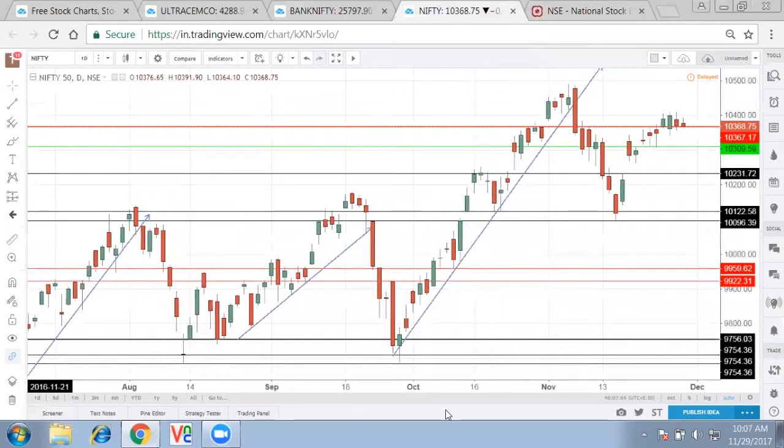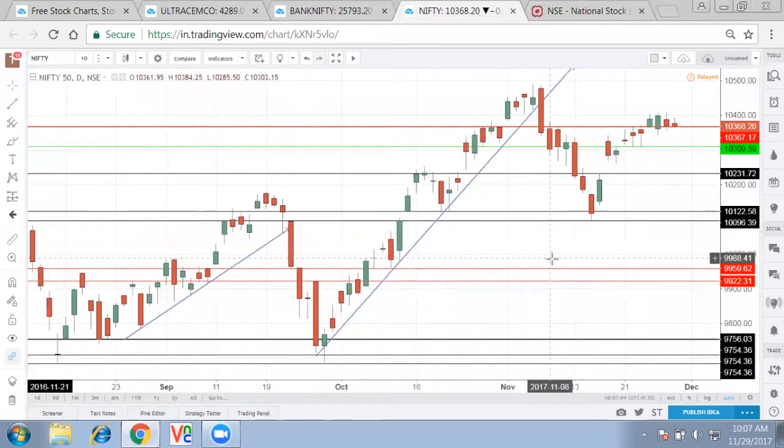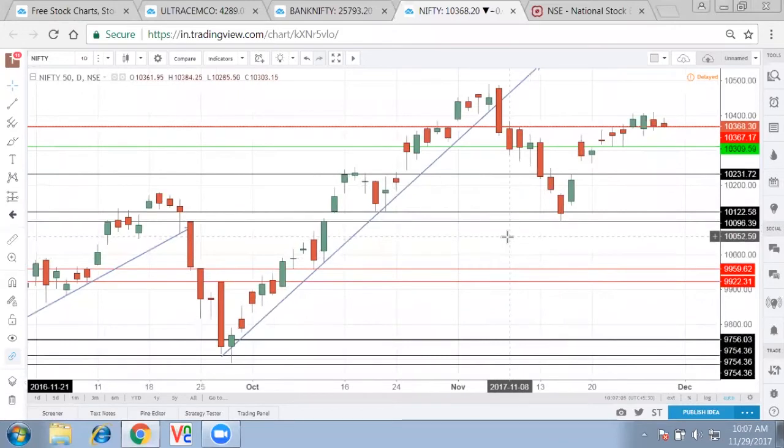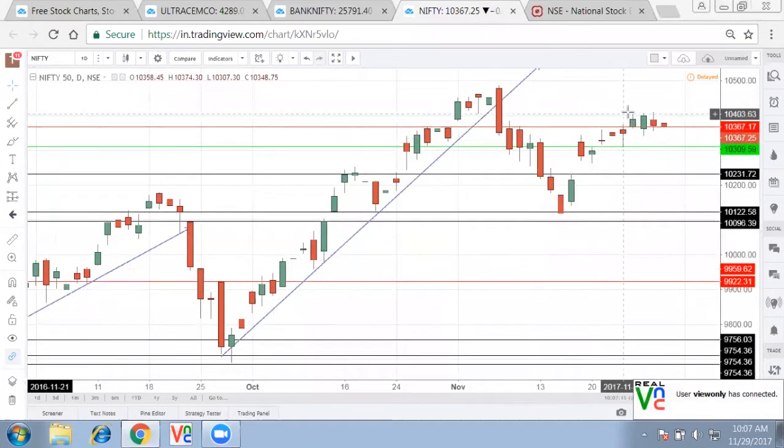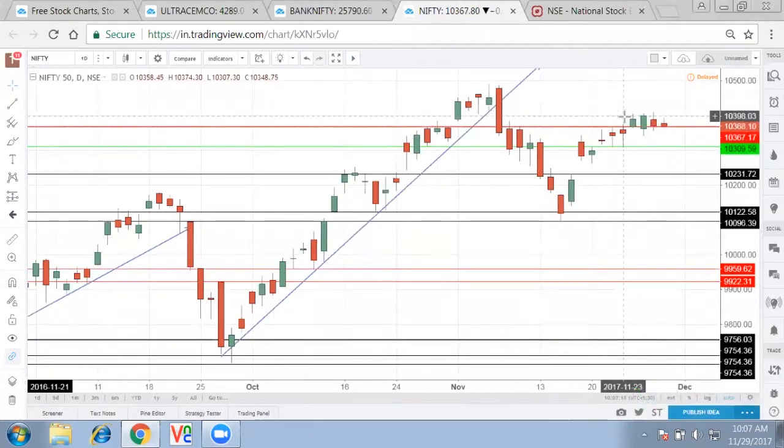Good morning everyone, let's start with morning commentary. As we see the daily chart of Nifty, one thing which is important — it was trying to go higher than the important level of 10,370 and also went almost to 10,400 levels.